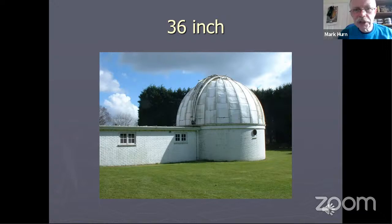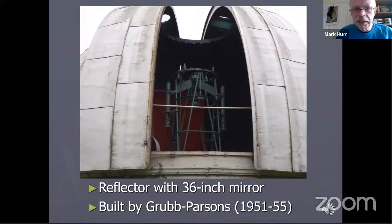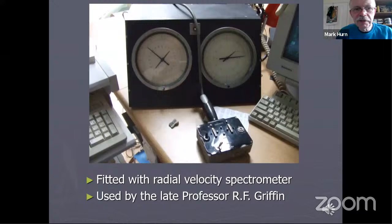The 36-inch dome is at the south end of our site, and it houses perhaps one of the largest optical telescopes in Britain today. It's a 36-inch reflecting telescope built by Grubb Parsons back in the 1950s. It was fitted with a radial velocity spectrometer and used extensively by the late Professor Roger Griffin, who used it for a series of studies of the radial velocities of stars, and was really perhaps the last active professional observer on the Cambridge Observatory site. Sadly, he died earlier this year, but had stopped observing about two years ago.